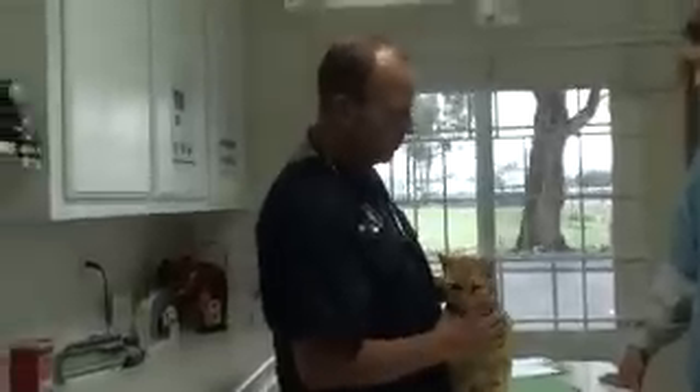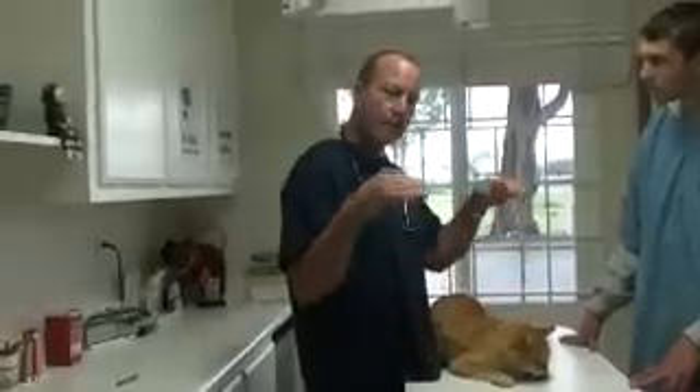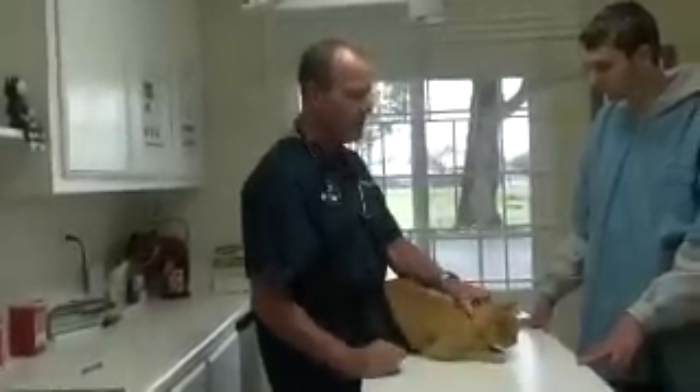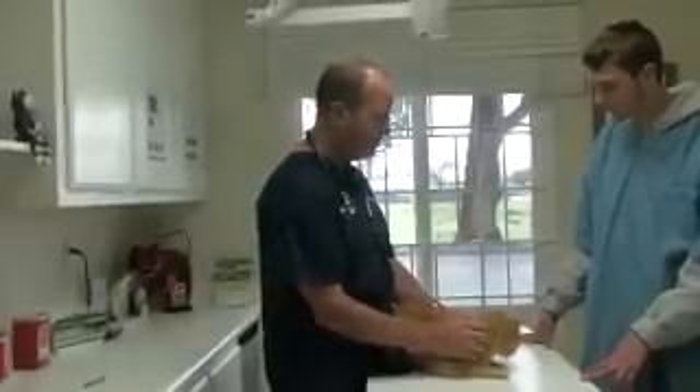Because when mama cat carries baby cats around and she holds them by the scruff, their nervous system shuts down and they become very, very calm. So sometimes you can use that even as a calming thing.